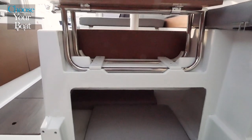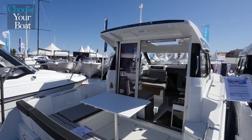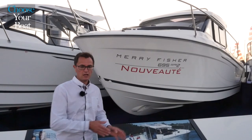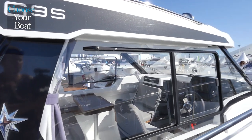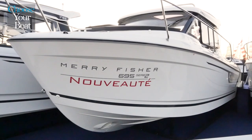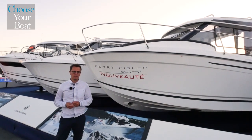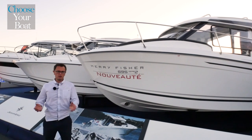In terms of motorization, the new Mary Fisher 695 Series 2 can be equipped with outboard motors from 115 to 175 horsepower. In the end, it's a boat that is a pleasure to cruise in, with excellent stability thanks to the Jeanneau-designed hull. It's clear to see the new Mary Fisher 695 Series 2 has what it takes to remain a market-leading bestseller.